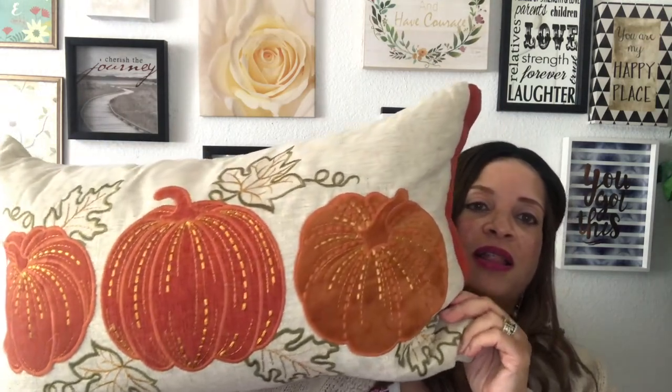Last but certainly not least, you've got to have your favorite fall pillows. I have a few, but I'm just sharing one today — this one is my absolute favorite. I love the color, the pumpkins, the leaves — just so beautiful. It's plain on the back. It has a nice weight to it, sturdy and heavy, and you can put your back up against it on the couch.